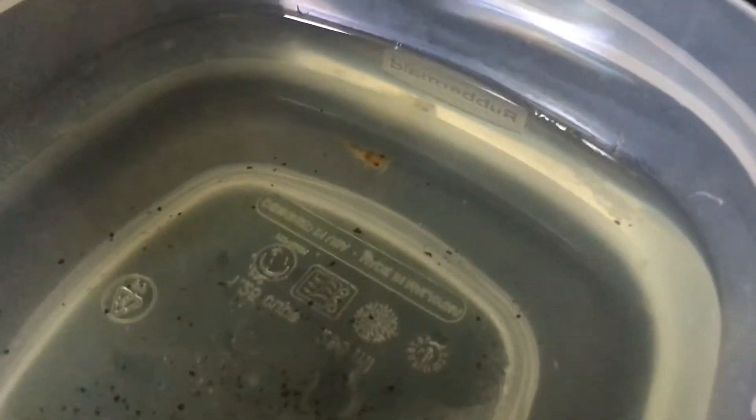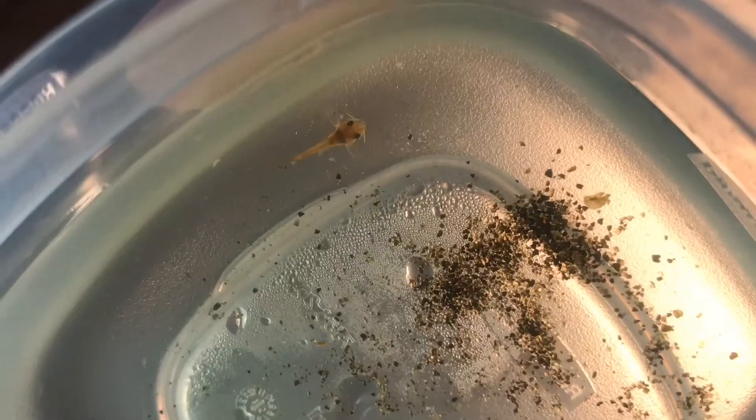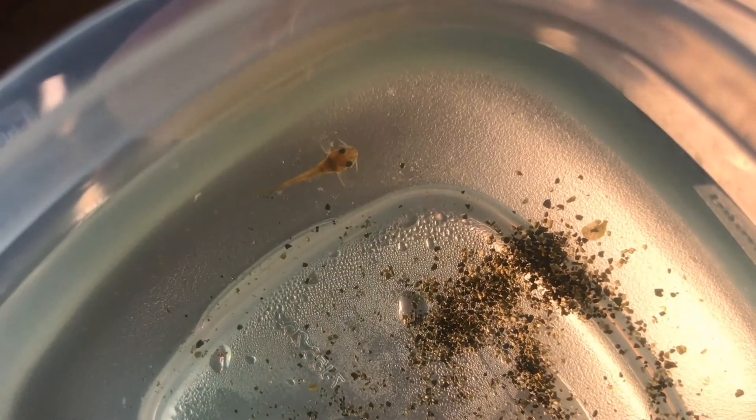So I'm pretty excited for this little guy. Look at him.